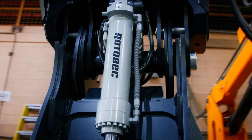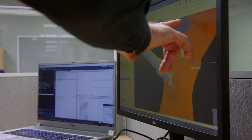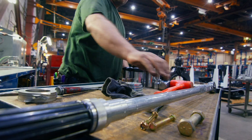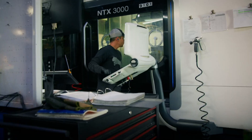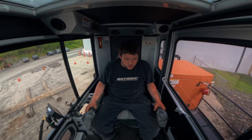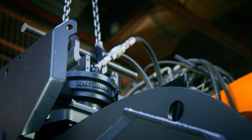Roto-Bec has been known since day one for the quality of the service that we provide, and if we want to provide a good quality service you have to have a good product to start with. Roto-Bec started nearly 50 years ago. The first thing that started Roto-Bec is the continuous rotator. Today Roto-Bec is doing all kinds of grapples and rotators, which is the heart of our product.